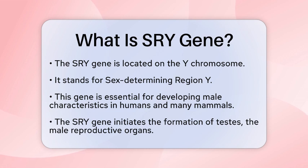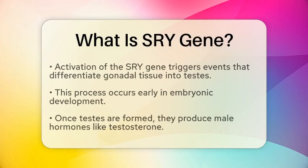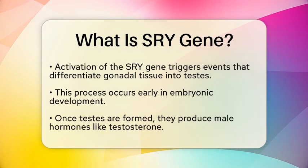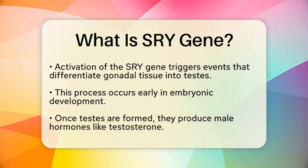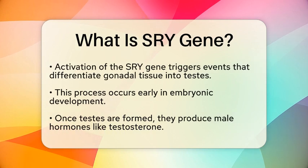The SRY gene is responsible for initiating the process that leads to the formation of testes, which are the male reproductive organs. When the SRY gene is activated, it triggers a series of events that lead to the differentiation of undifferentiated gonadal tissue into testes.